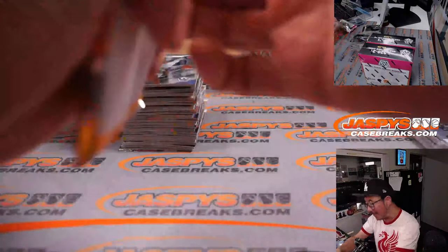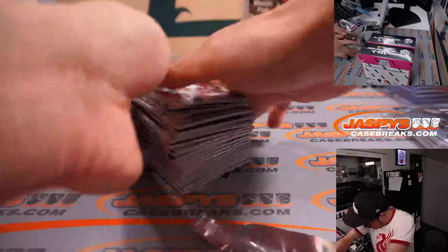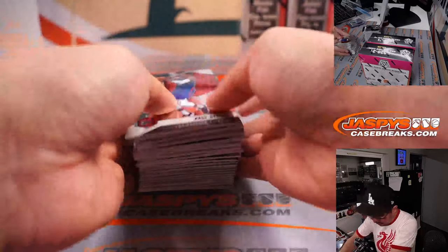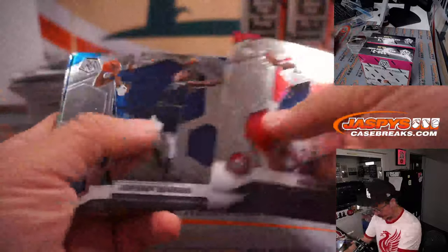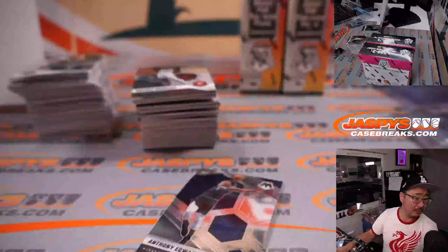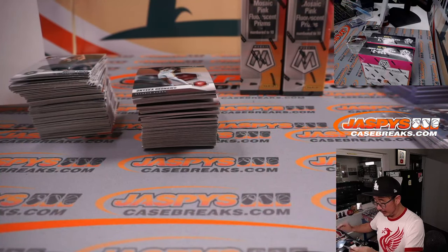These are mega boxes so I don't think we're going to hold our breath for autos, but we haven't seen those yet either. It looks like Golden State is taking a 3-0 lead on the Dallas Mavericks.